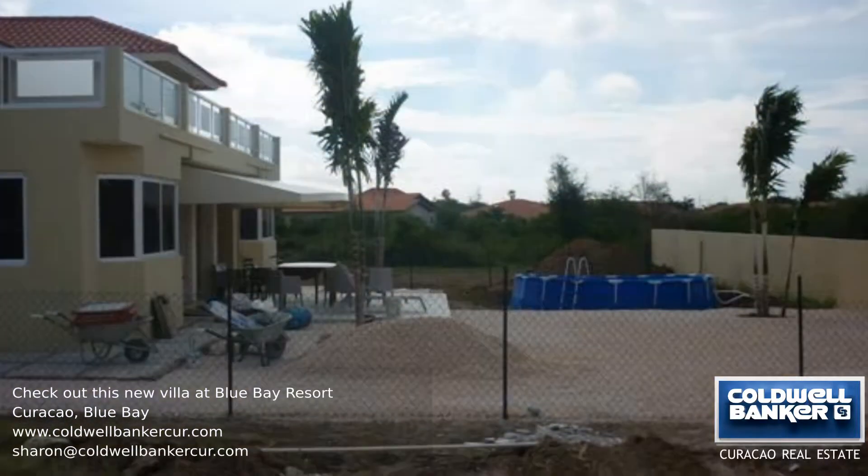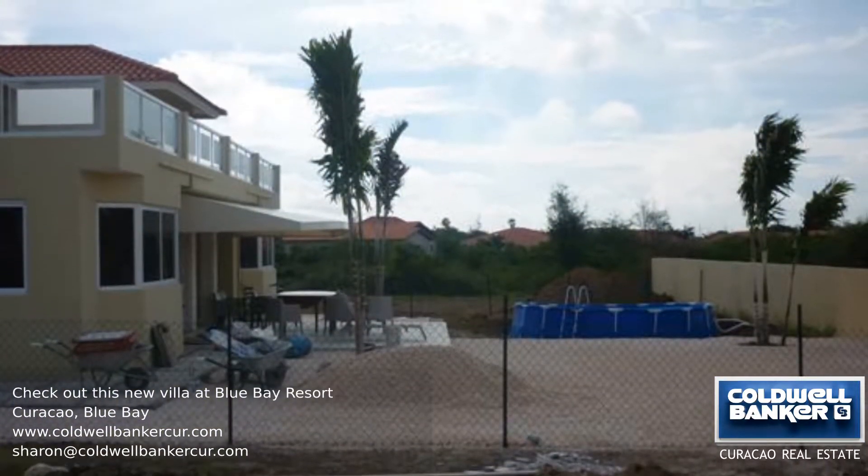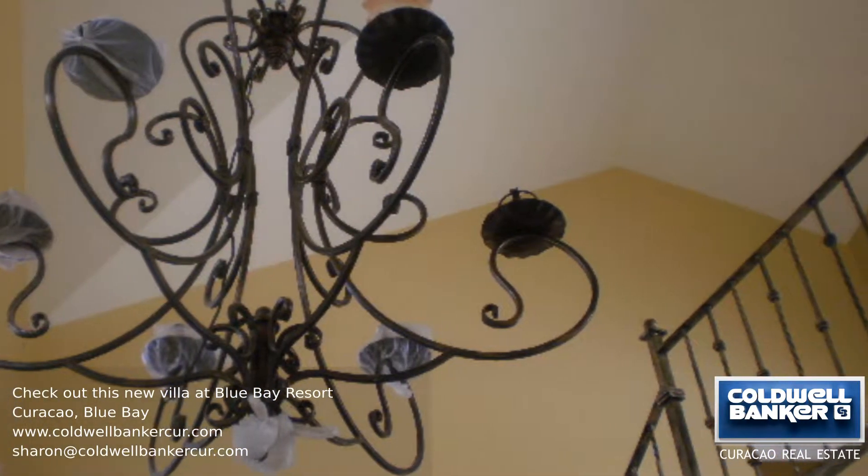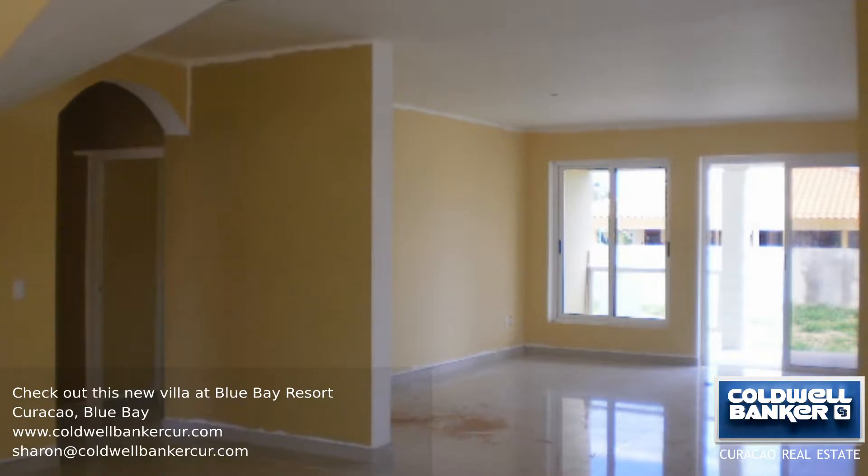This two-story villa is situated on the beautiful and popular Blue Bay Golf and Beach Resort, on a spacious lot. This fantastic villa has high quality finishings and lots of living space.